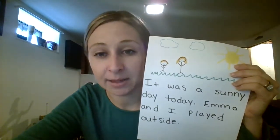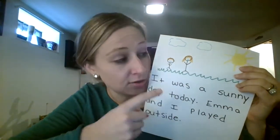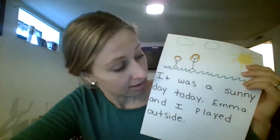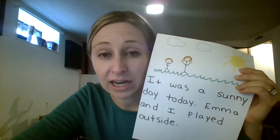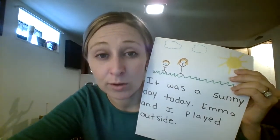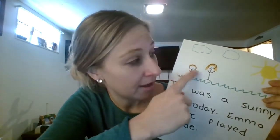So remember, when you're writing stories we try to take three pieces of paper and write a beginning, a middle, and an end. This is the beginning of my story. What do you notice about it? Take a look again — it was a sunny day today, Emma and I played outside. If you noticed, the beginning of my story told us what we were doing and who I was with — it was me and my daughter Emma, and we were outside. And if you notice, my picture matches what I wrote. Here's Emma, there's me, it's sunny, and we're outside.